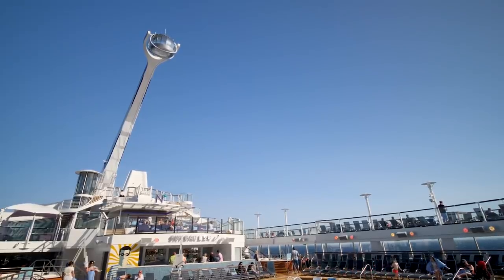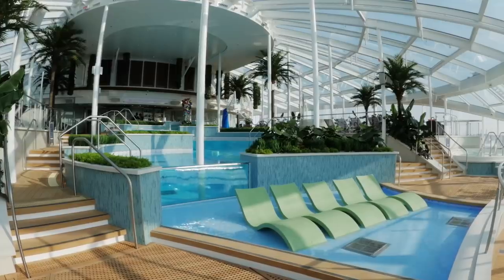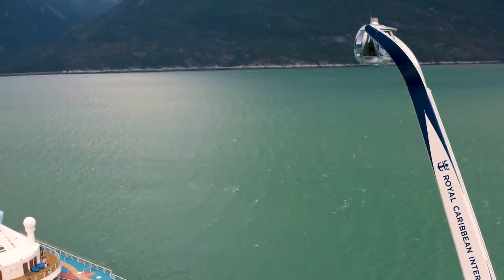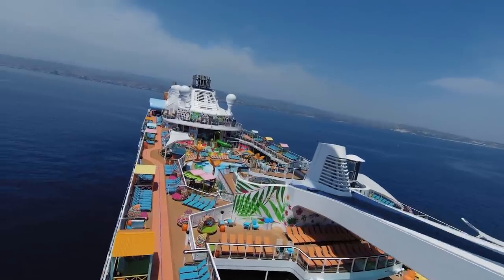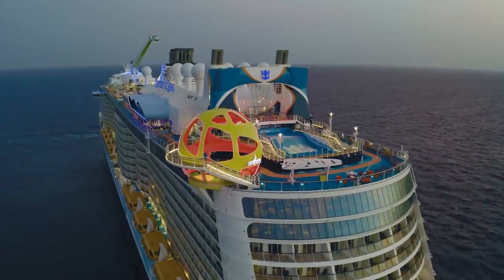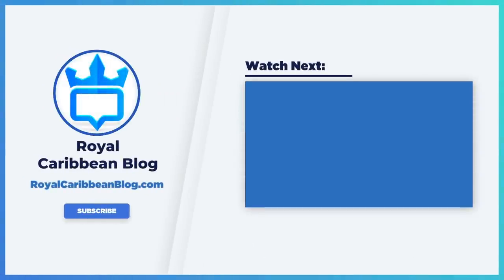I hope one of these strategies helps you save some money and get an amazing deal on a suite on your next Royal Caribbean cruise. Let me know in the comments which of these strategies you've used, or how you save money on a suite. Be sure to like this video, hit that subscribe button, and turn on your notifications — that little bell icon — so YouTube lets you know when we have a new video. This has been Matt from RoyalCaribbeanBlog.com, and we'll talk again real soon.